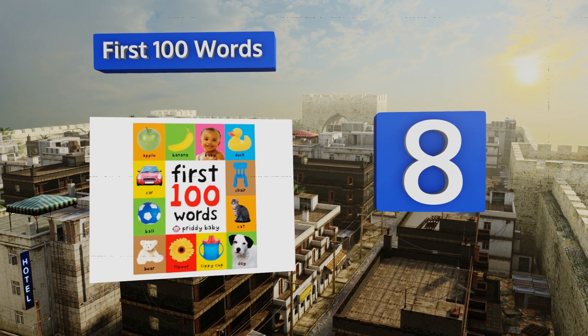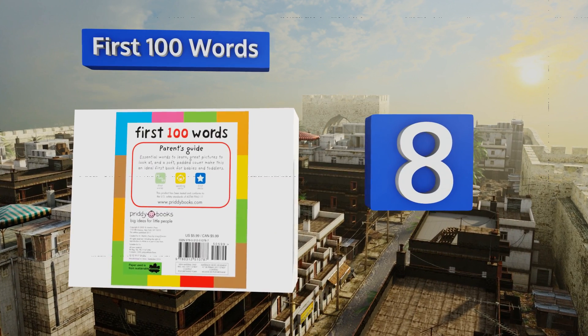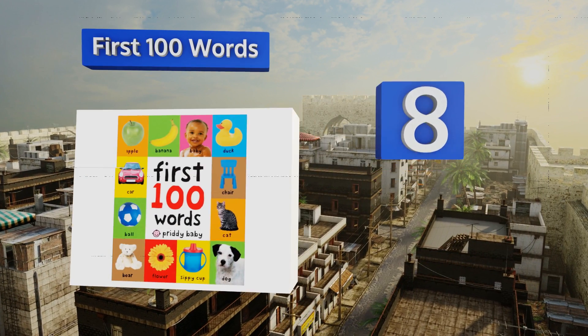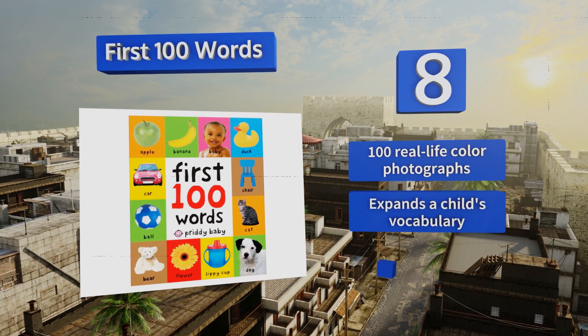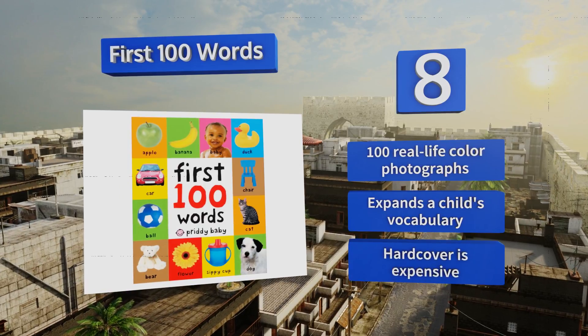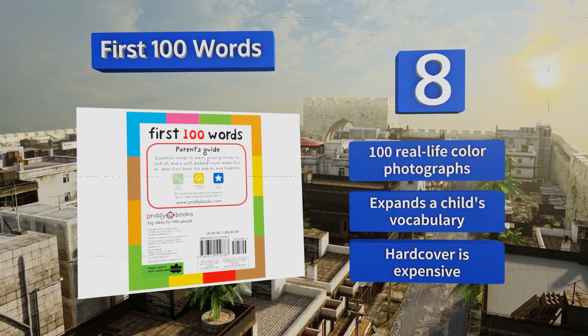Coming in at number eight on our list, First 100 Words by Roger Pretty is designed with little ones in mind. The cover is softly padded for optimal comfort and extra engagement while reading, and each page is made with tough board construction that can hold up to rugged abuse. It includes 100 real-life color photographs and expands a child's vocabulary; however, the hard cover is expensive.